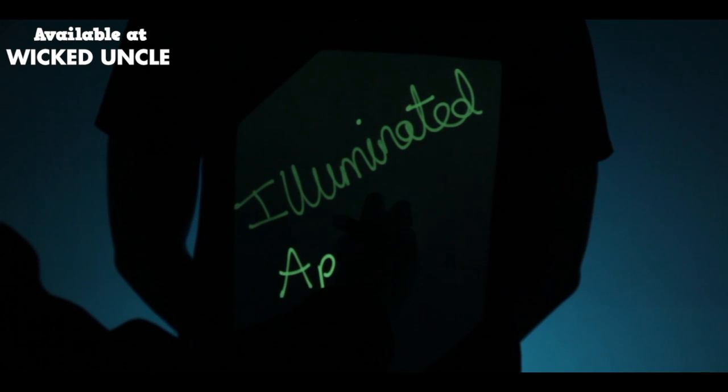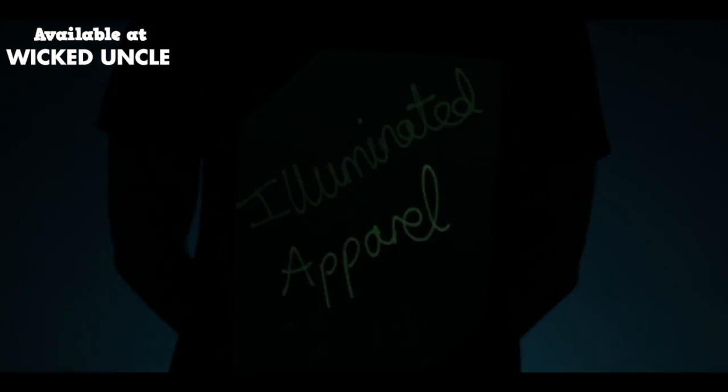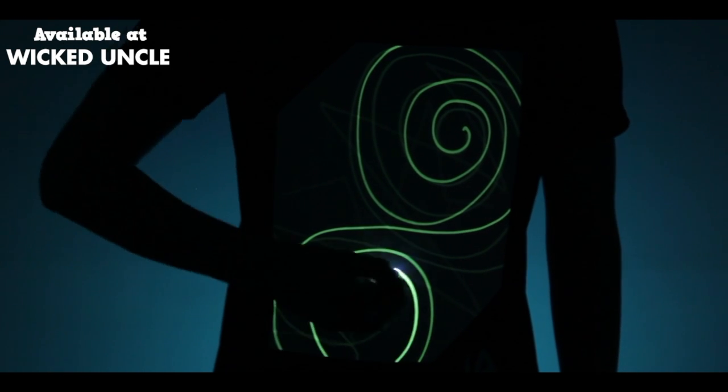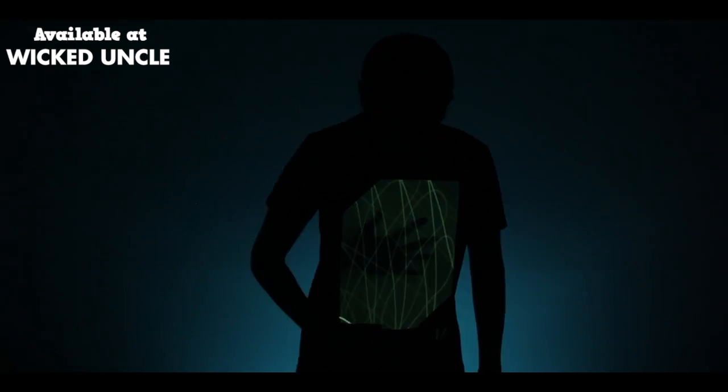Illuminated Apparel creates fun, interactive glow-in-the-dark clothing for all ages. Draw on our t-shirts with any type of light source and our unique ink will activate, lighting up your shirt instantly. Your designs will last for five minutes before completely fading, allowing you to draw again and again.